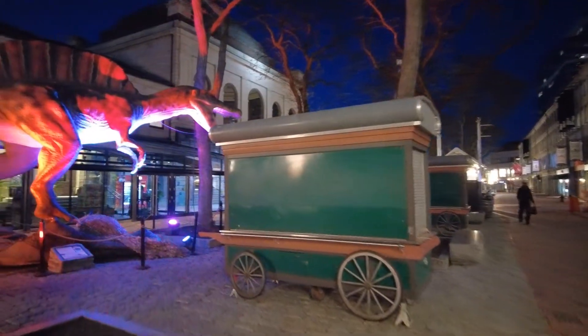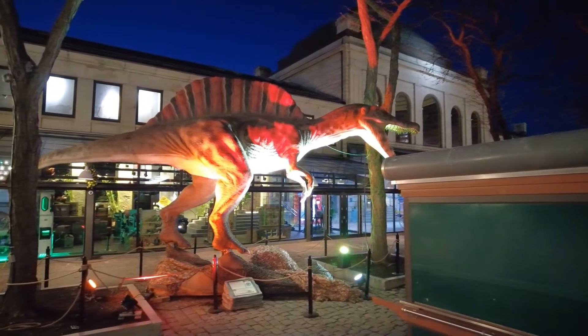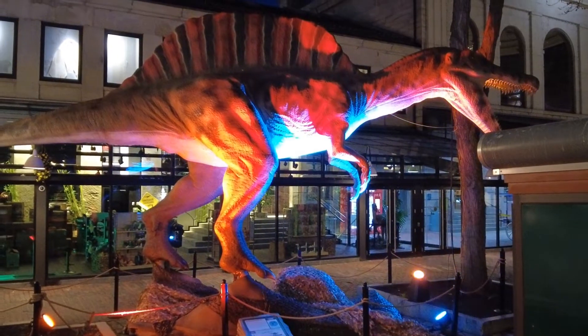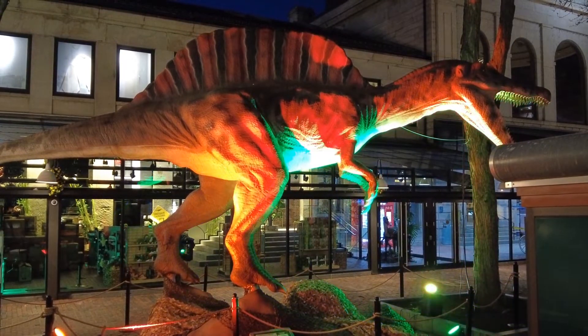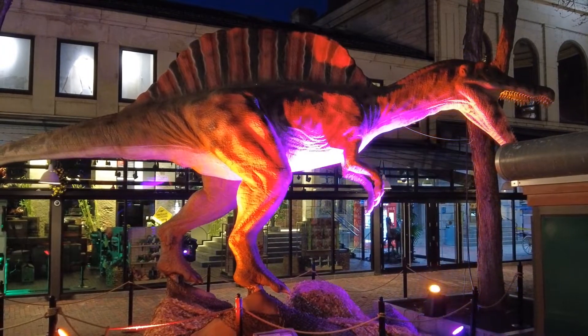I don't know what kind of dinosaur that is — I'm not that much into this. I think my little boy would know. But this looks great with the lighting. Did you hear the growling? That was the dinosaur.